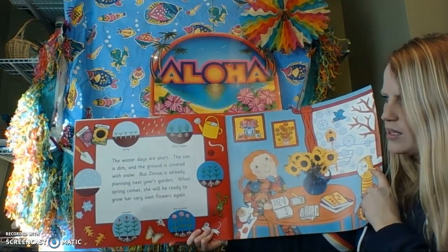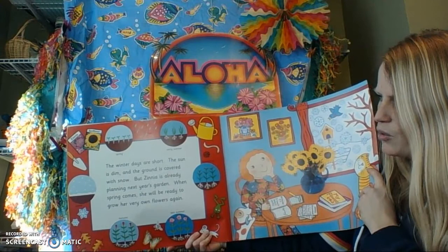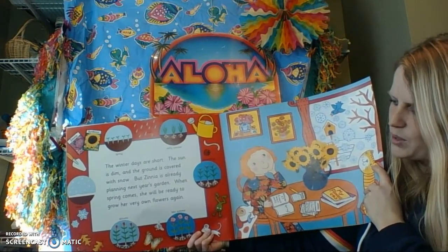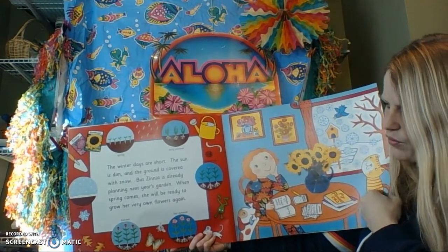The winter days are short, the sun is dim, and the ground is covered with snow. But Zinnia is already planning next year's garden. When spring comes, she will be ready to grow her very own flowers again.